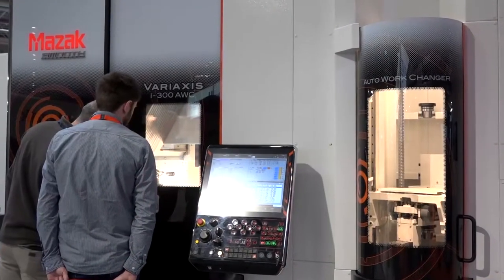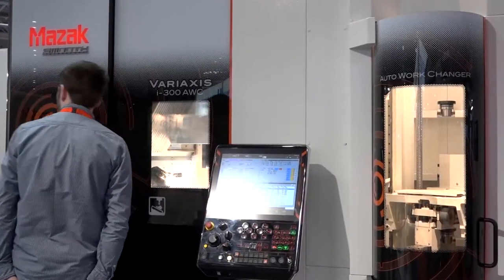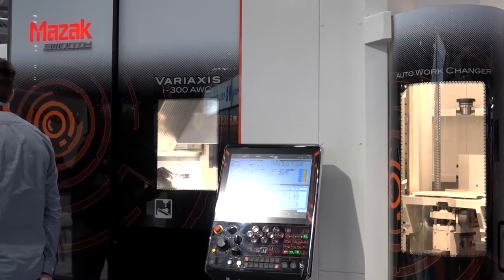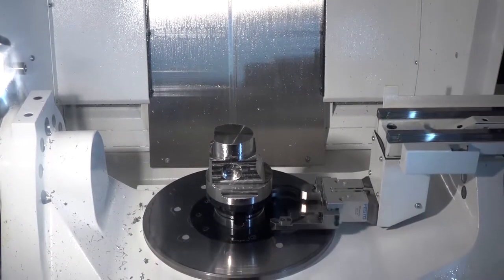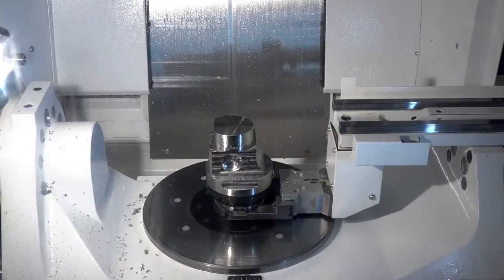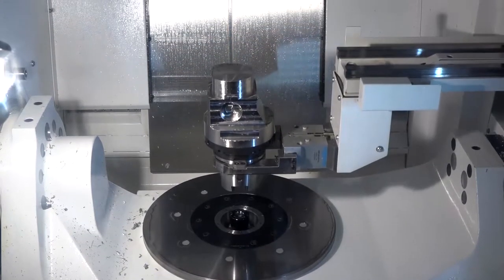We started with Mazak in 2001 — September the 4th to be exact, that was the day the first machines arrived. We chose Mazak having recognized that we could no longer compete on our old NC machines; we simply couldn't get any new work because they were too slow and not accurate enough. So we took the double-or-quits decision, put everything we had into a new FMS — we wanted automation, we wanted no setup times.